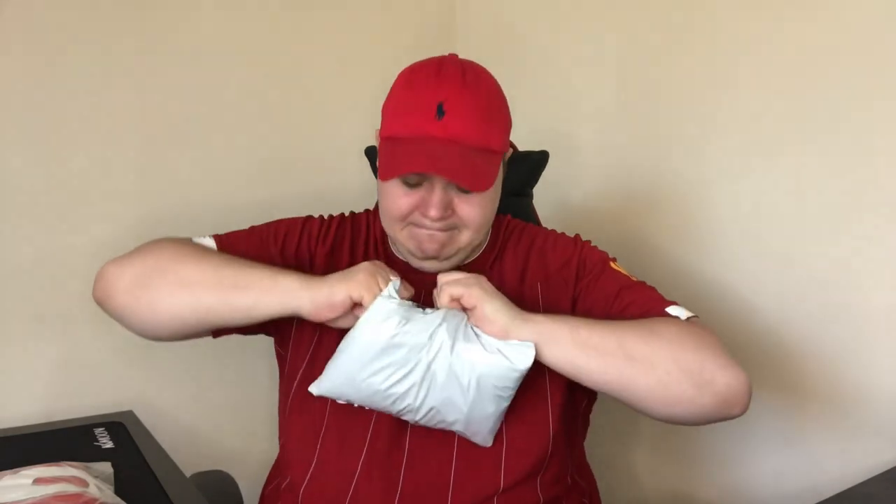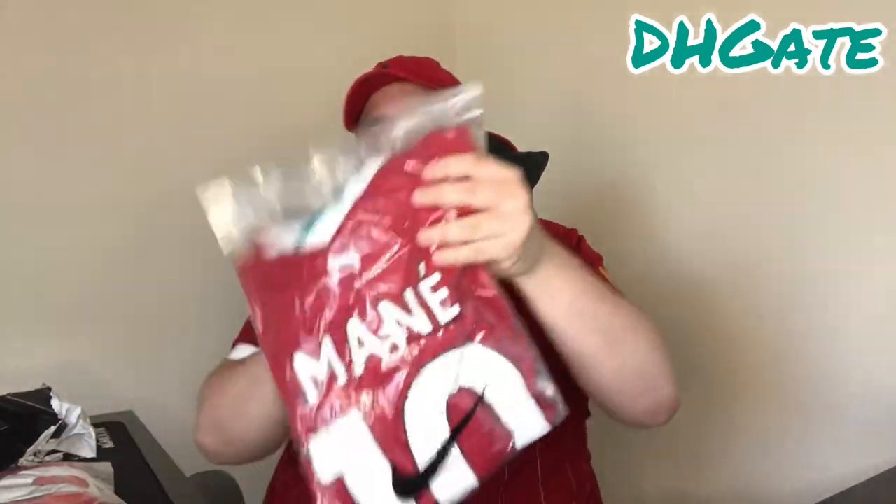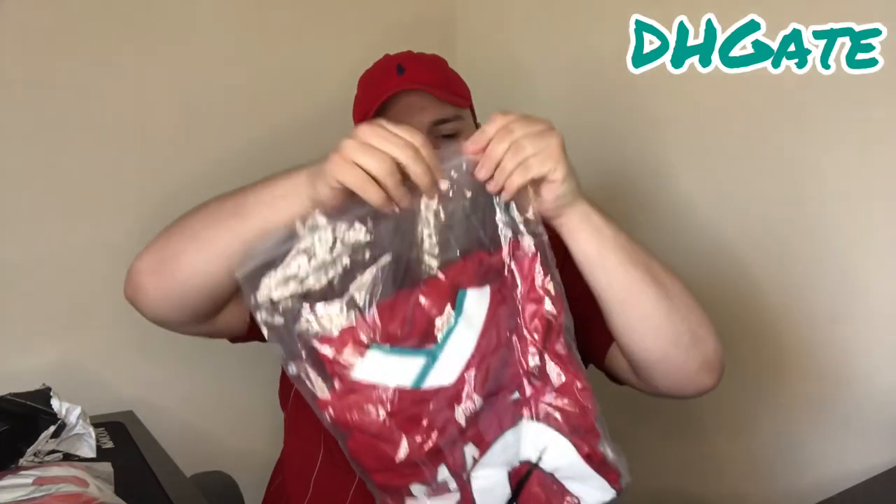So we're going to unbag it on the channel so you guys can see how it comes packaged. The Sports Direct one didn't come in a Nike bag, but I think it's because I had a name printed. Normally Nike shirts come in a Nike bag, so let's see if the DHgate one does. It comes much more nicely packaged — you've got a Nike resealable bag which has a seal you can open and close. I assume that's so when they change the name and number they can get it out. So let's get the fake one out first.